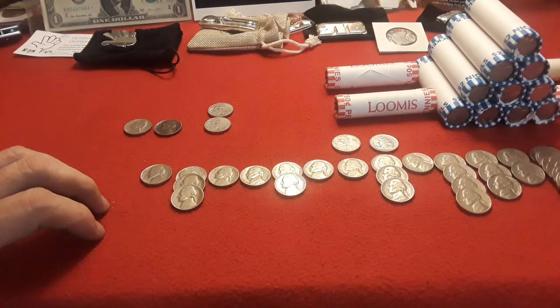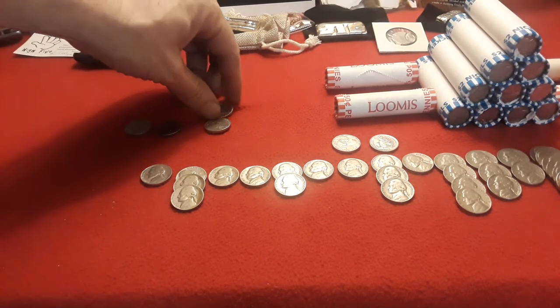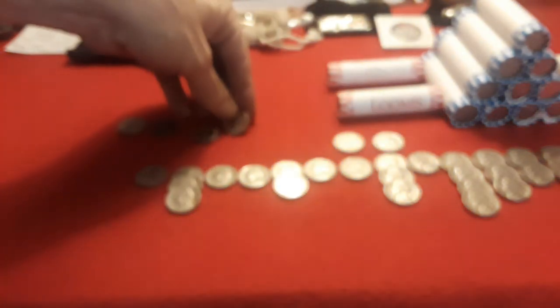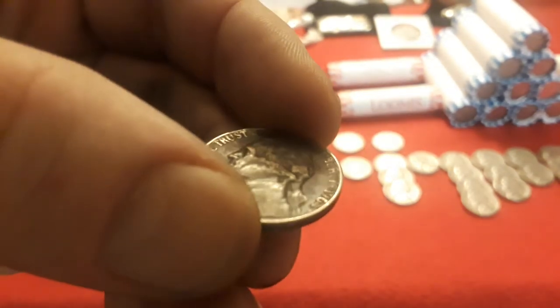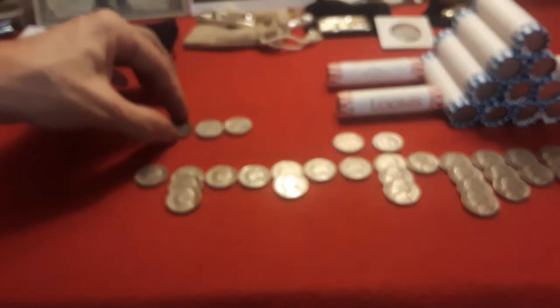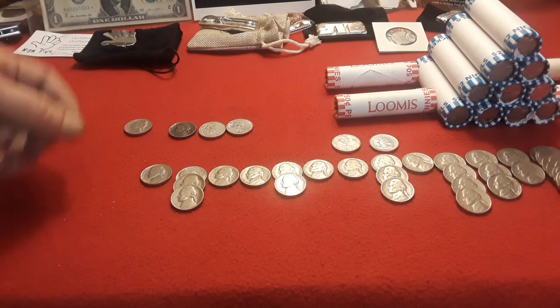Hey everybody, welcome back to Ravenhawk Coins. And as you can see, we have gotten through another nickel mid. The first thing we're going to highlight is two 2009Ds that we pulled. And then a 1964 Black Beauty. If you see how this is black all the way around, even on the rims and edges, the obverse and the reverse. A Black Beauty is actually a lamination error where it turns the coin black over time, and those hold a really nice premium. So really happy to find that.